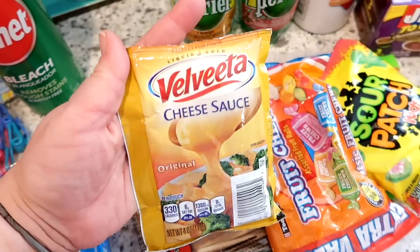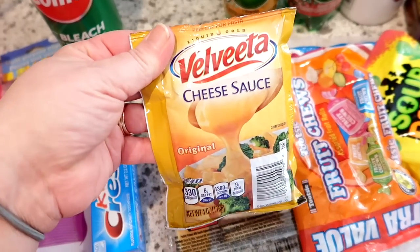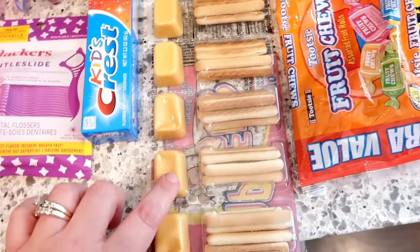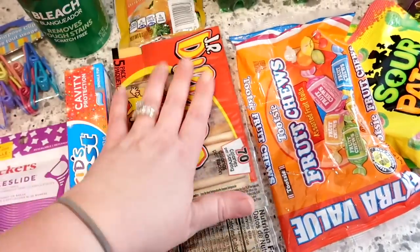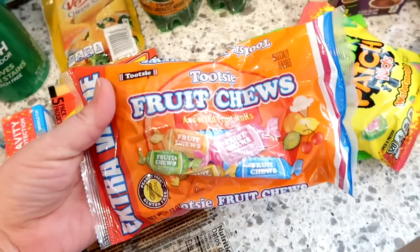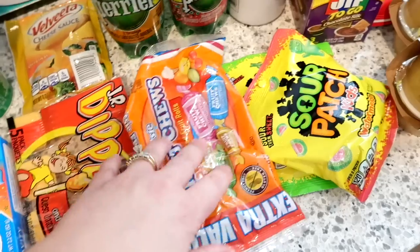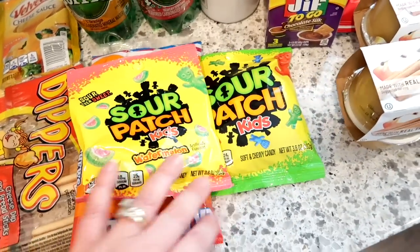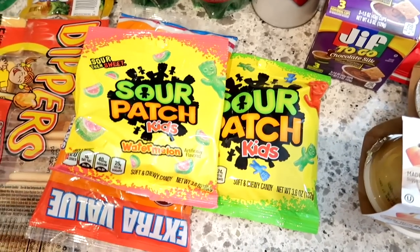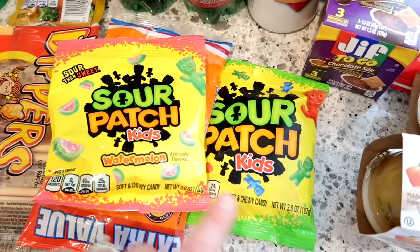I grabbed one Velveeta cheese sauce pouch — I keep these on hand for baked potatoes or broccoli, and we're having that one night this week. I got one package of cheese dip with breadsticks for a pantry snack. I also saw bags of Tootsie Roll fruit chews, which I love and haven't bought in forever, so I grabbed those. Then a couple bags of Sour Patch Kids — one watermelon and one regular — for a movie night with DVDs from Redbox.